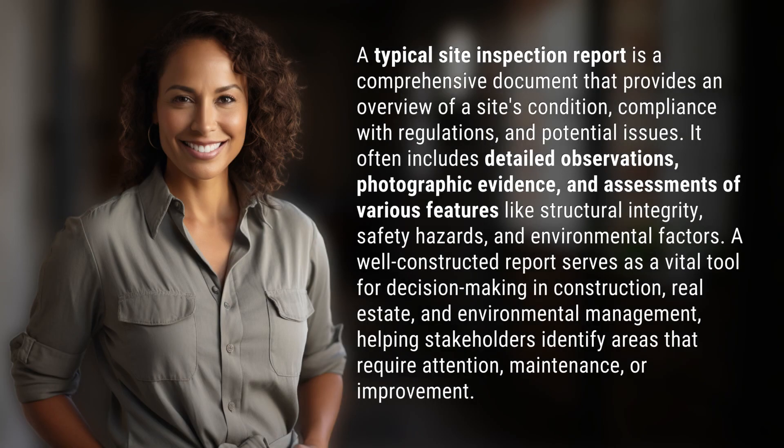A typical site inspection report is a comprehensive document that provides an overview of a site's condition, compliance with regulations, and potential issues. It often includes detailed observations and photographic evidence,